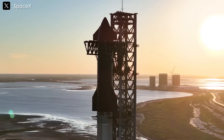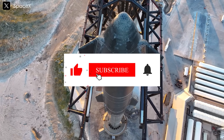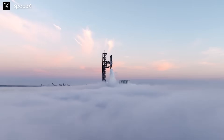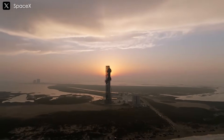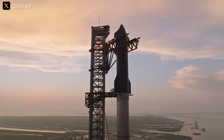If you loved this deep dive, smash that like button, hit subscribe, and ring the bell. We're aiming for 150,000 subscribers, and we need you to get there. Check out our other videos on Starship, Artemis, and more, and let's keep exploring the cosmos together.